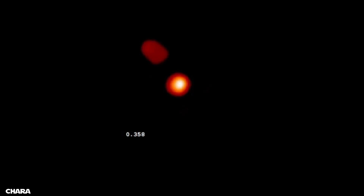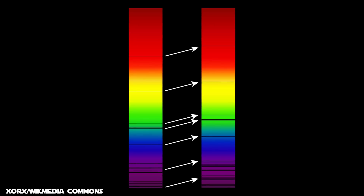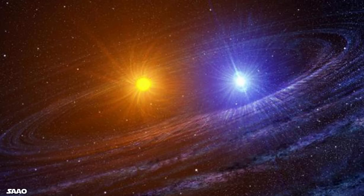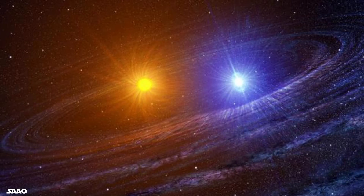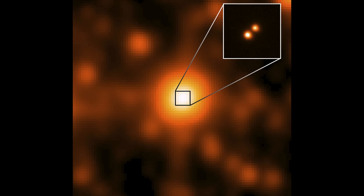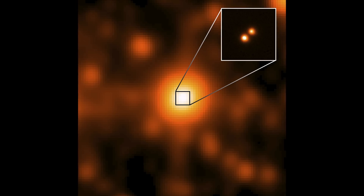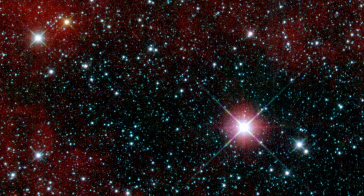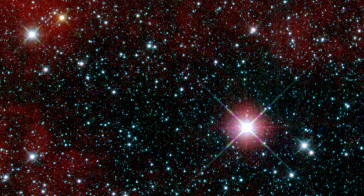Spectroscopic binaries are detected using the Doppler effect. The spectral lines in the light each star emits shifts between blue and red as each moves towards and away from us around their common center of mass. Usually the separation between stars in spectroscopic binary systems is very small and the orbital velocity very high. Most of these types of stars cannot be resolved as visual binaries even with the highest resolution telescopes, and evidence of their existence comes from other parts of the electromagnetic spectrum, such as infrared.